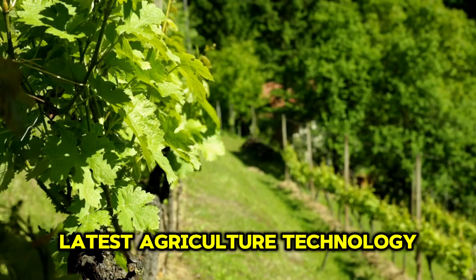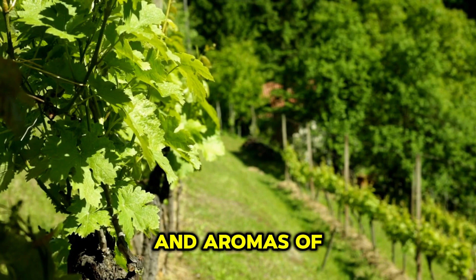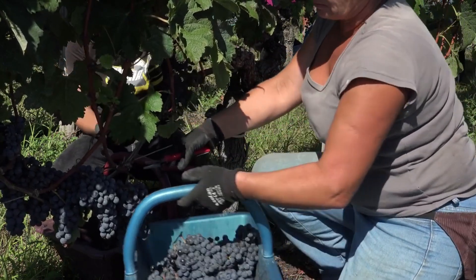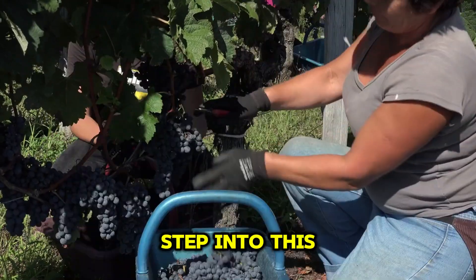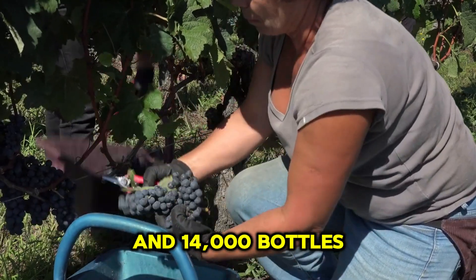Thanks to the latest agriculture technology, the winery maintains exceptional quality with low oxygen levels and a fully automated cleaning system, ensuring that each bottle retains the true flavors and aromas of the Napa Valley. Step into this private haven and see the state-of-the-art bottling line in action — a seamless operation where up to 10,000 bottles of sparkling wine and 14,000 bottles of still wine are processed every hour.